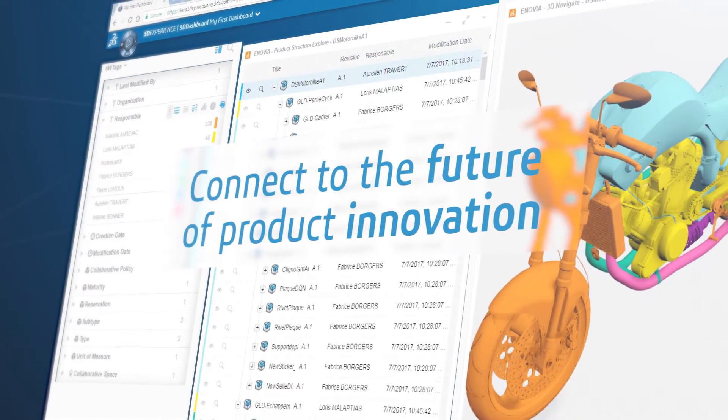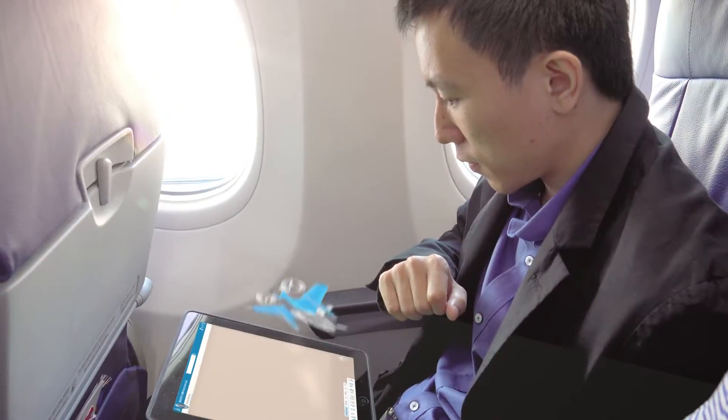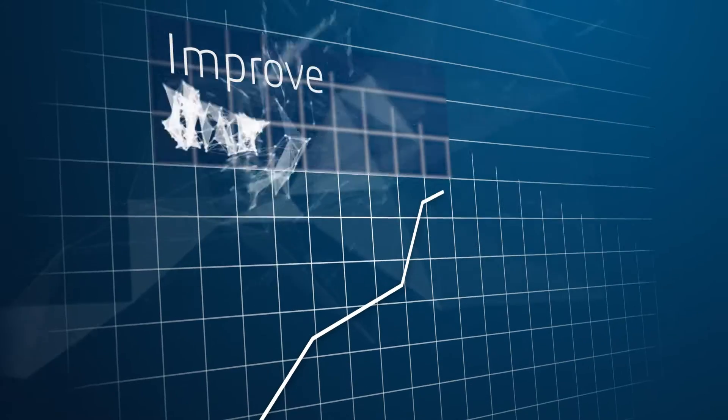Give teams the power to collaborate seamlessly and securely in the cloud, whether they're in the office, on-site, or on the move. Simplify and streamline every stage of the creation process and gain business agility with end-to-end digital continuity, improving time-to-market.